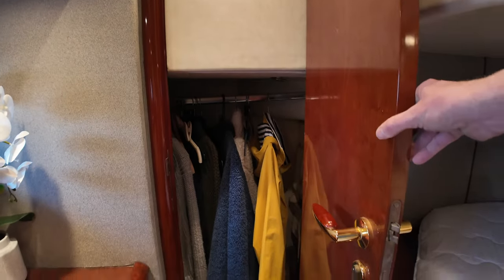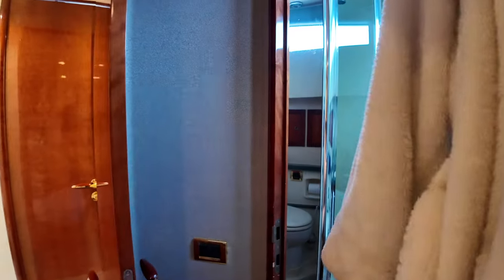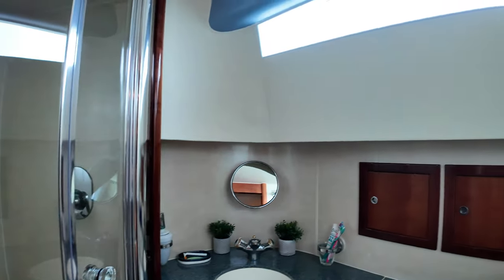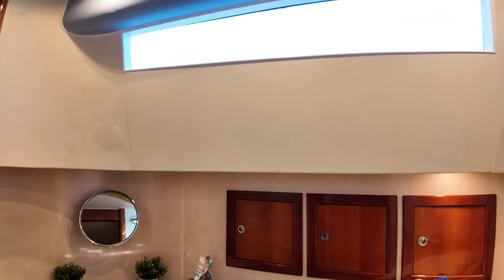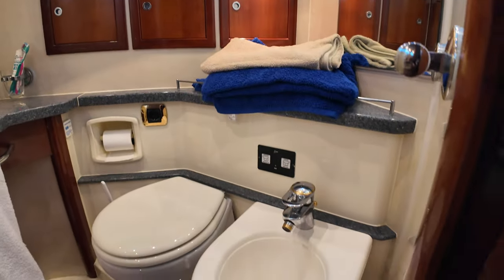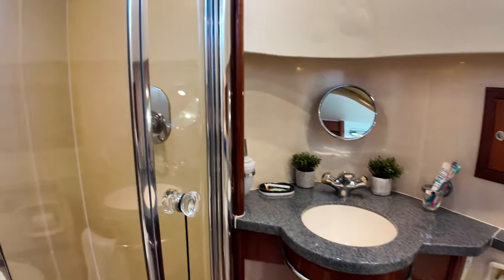Some more cabinetry and hanging locker space — plenty of storage to bring all of your essential stuff. Let's spin around and move forward into the en-suite. Again, a very decent-sized en-suite with lots of natural light coming through that porthole. We've got a bidet — I haven't seen one of them for a while — obviously the toilet, and over here the sink. Through here we have the shower. I'm 6'4" and I'm standing up in here with a couple of inches of space above my head.